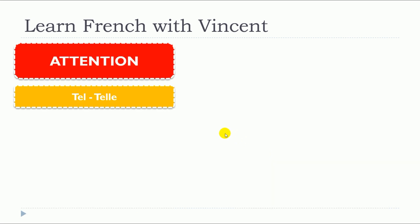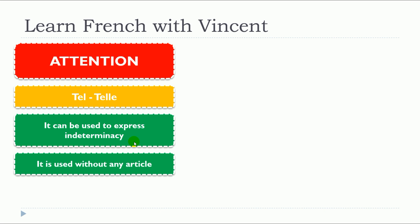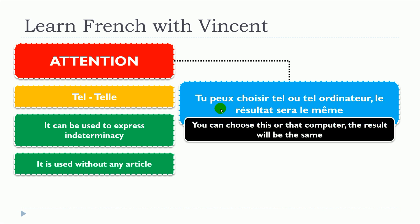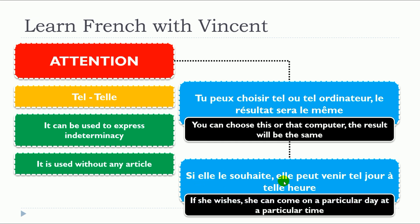Now, attention: tel et tel can be used to express indeterminacy, and in that case it is used without any article. For example: 'Tu peux choisir tel ou tel ordinateur, le résultat sera le même.' Another example: 'Si elle le souhaite, elle peut venir tel jour à telle heure.'